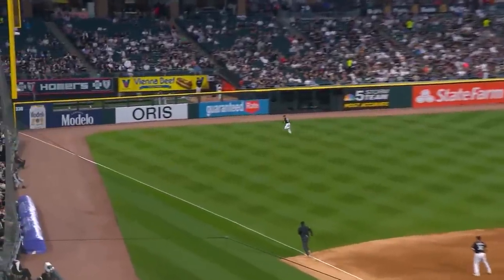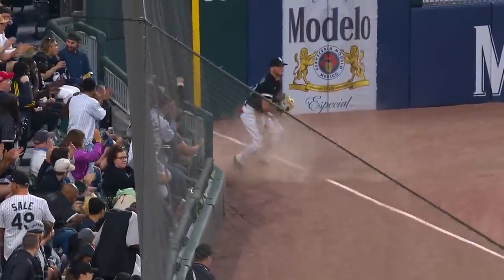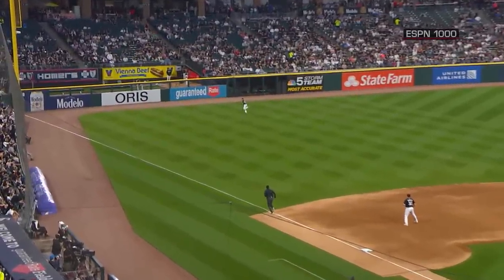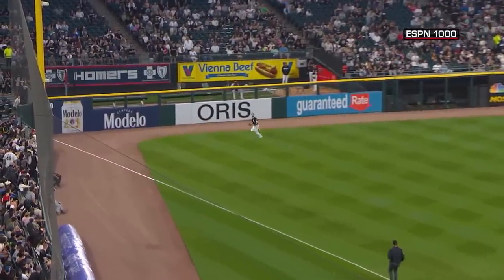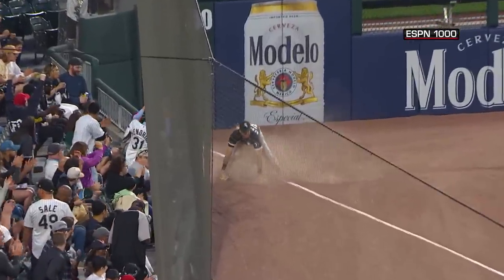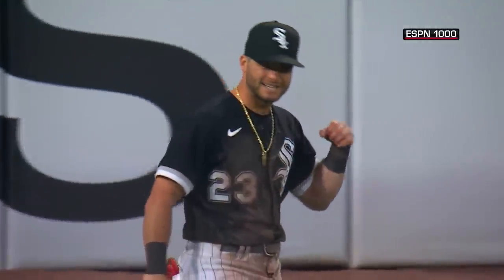Rutschman in the air, left field side. Benintendi racing toward the line, laying out — oh yes he did! Benintendi puts it away and saves the lead. What a catch by Benintendi. Andrew ended up with a face full of dirt, but what a catch. That ball slicing away from him the whole time and he had to make that final commitment.